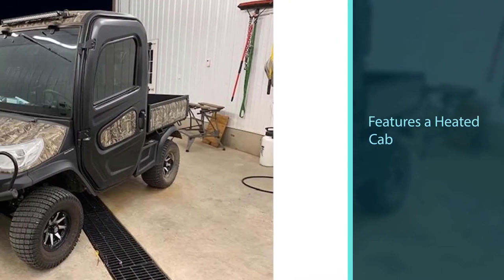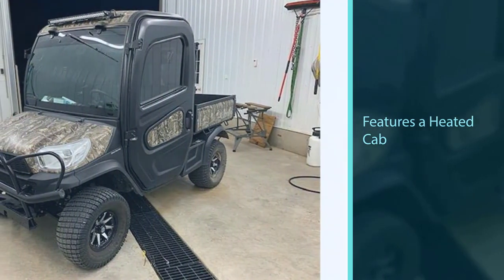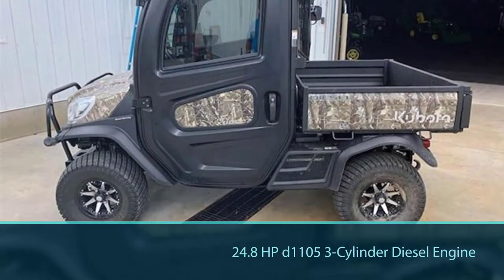Kubota's 24.8 HP D1105 three-cylinder diesel engine will push through significant amounts of snow with ease, working up feet of snow without breaking a sweat.